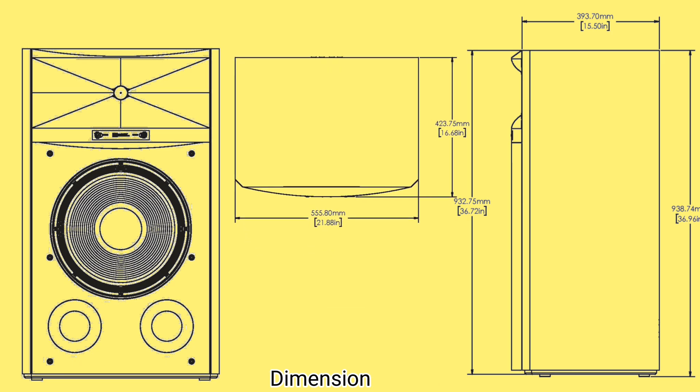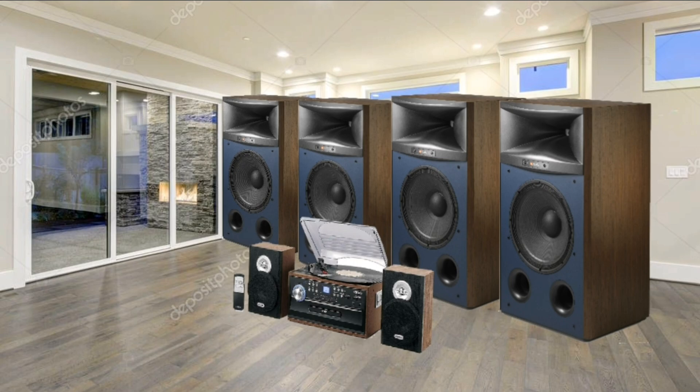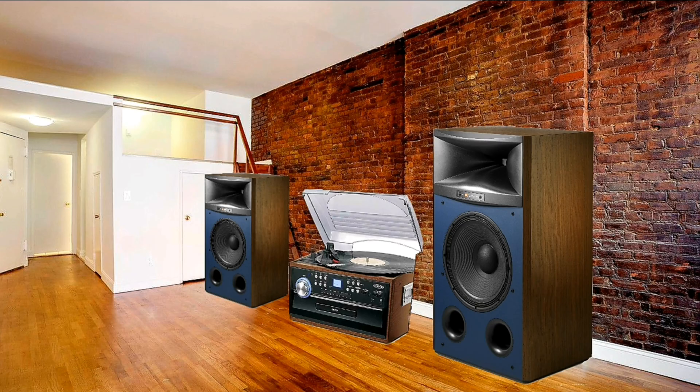The majority of crossover networks are mounted on printed circuit boards, with components wired one to the next, tied with cable ties and fixed within the speaker cabinet. Thank you for watching, see you next time.